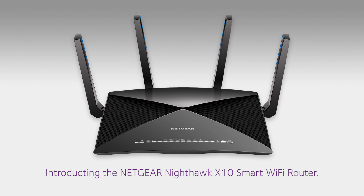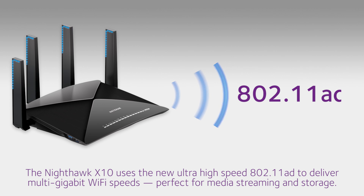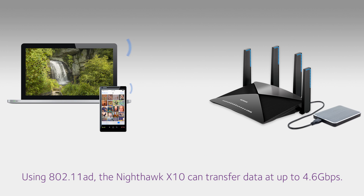Introducing the Netgear Nighthawk X10 smart Wi-Fi router. The Nighthawk X10 uses the new ultra-high-speed 802.11ad to deliver multi-gigabit Wi-Fi speeds, perfect for media streaming and storage.